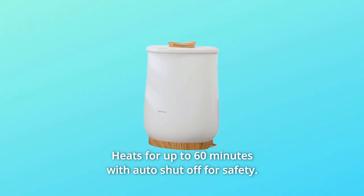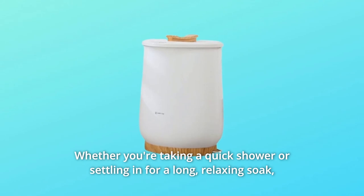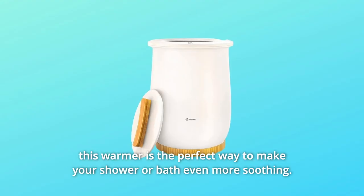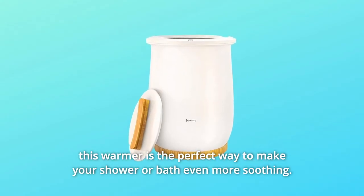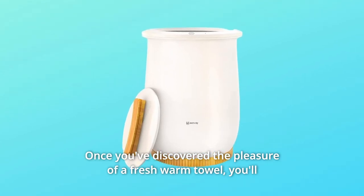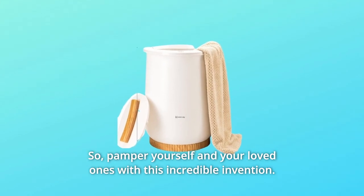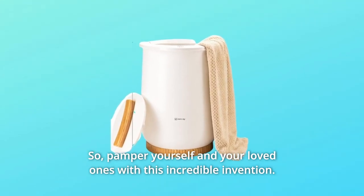Heats for up to 60 minutes with auto shut off for safety. Whether you're taking a quick shower or settling in for a long, relaxing soak, this warmer is the perfect way to make your shower or bath even more soothing. Once you've discovered the pleasure of a fresh warm towel, you'll wonder how you ever went without. So pamper yourself and your loved ones with this incredible invention.